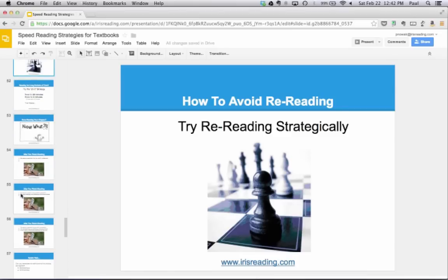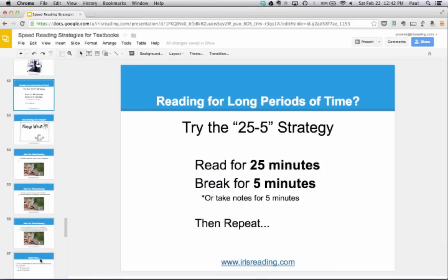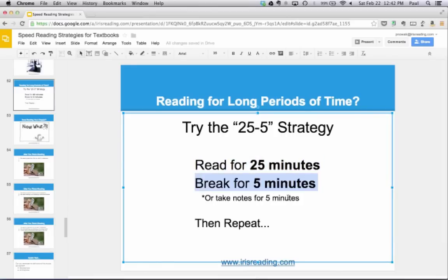Textbook chapters can sometimes be very long. What do you do if you have to read for long periods — two, three, four, or five hours? Here's a strategy called the 25-5 strategy: read for 25 minutes, then break for five minutes. During the break, you could take notes — you stop reading for five minutes, then repeat. During the 25 minutes, make sure you have very strong concentration by focusing on one task. I actually turn my phone off during those 25 minutes, or put it on airplane mode. During the break, I check my phone.